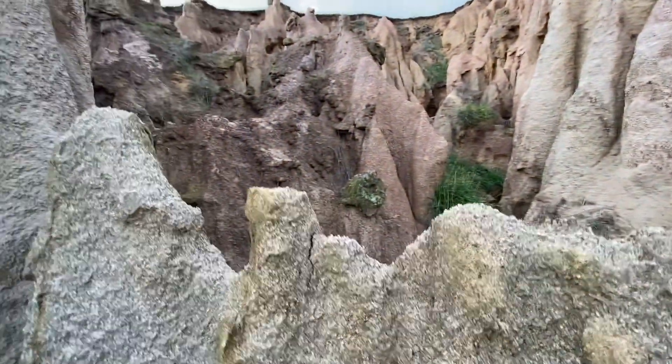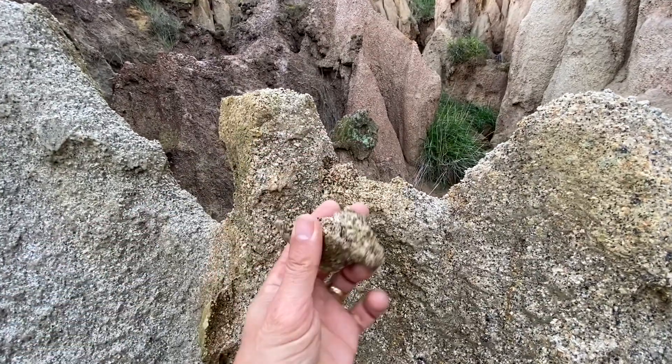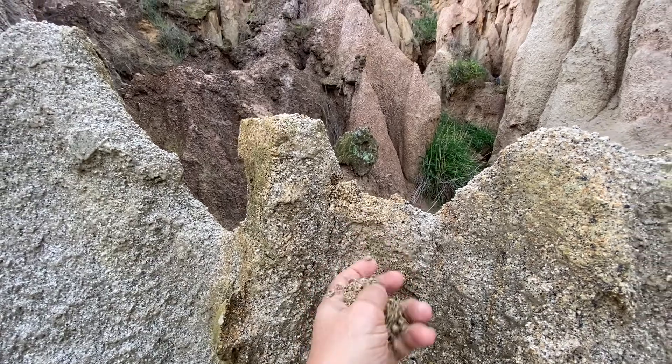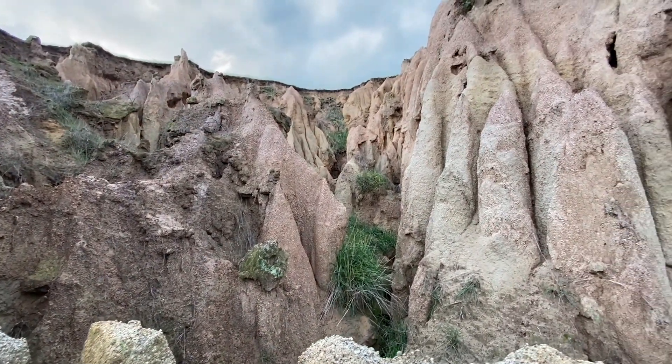The only thing with any of these structures: don't get too complacent with it, because it might look solid but really it's going to crumble under your feet. But it's still a beautiful place.